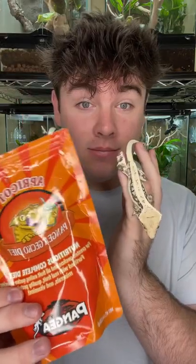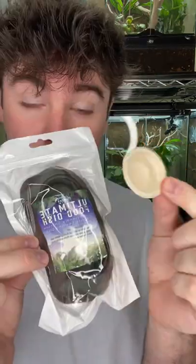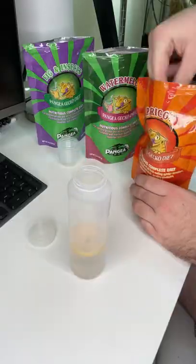What's up guys, today I'm going to show you how I feed my crested gecko Nova. I really like Pangea's crested gecko diet as well as their biodegradable bowls and their ultimate food dish.